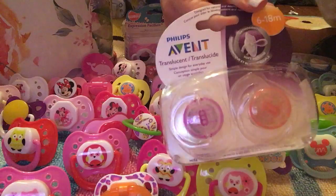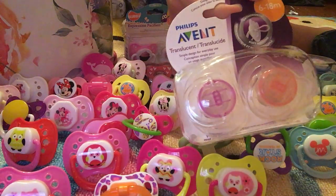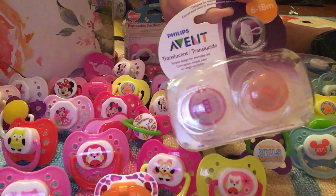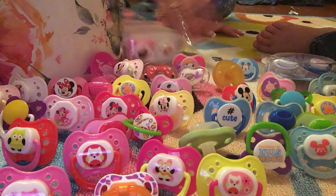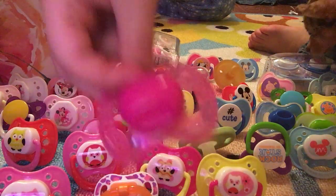Then we got some Avent pacifiers that were on sale. I forgot where I got these — I think it was at a consignment shop. I think they were like a dollar ninety-nine for the pack.